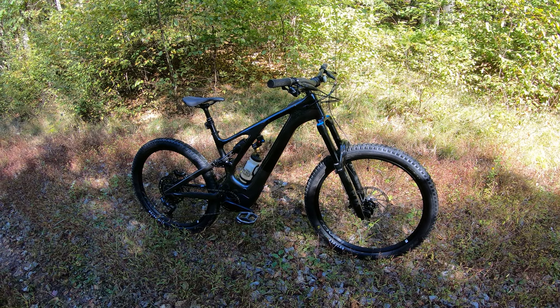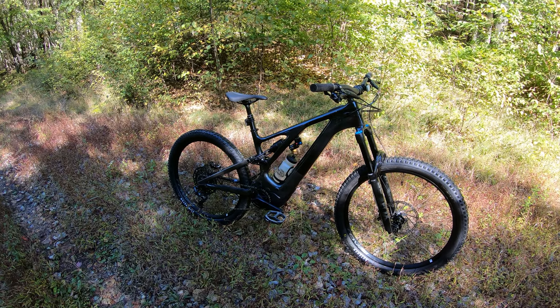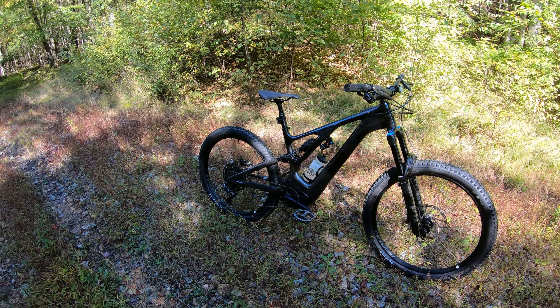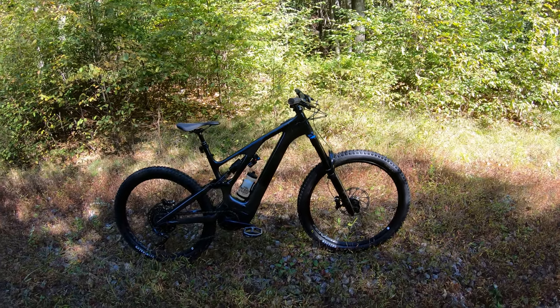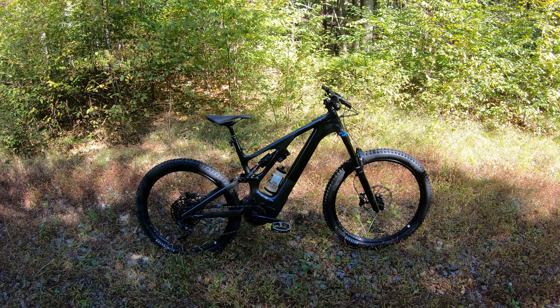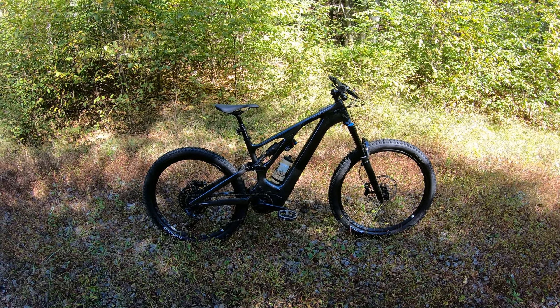2022 Specialized Levo Expert — got this bike at the bike shop a couple days ago, thanks again to my buddies Eric and Grant. I'm on a mountain riding a bike, so I'm mountain biking. There are no official trails here or anything like that, I'm just riding on a mountain with my Levo. I've got about 26-28 miles on it so far, and I had about 20 miles on a Levo Pro a couple months ago.